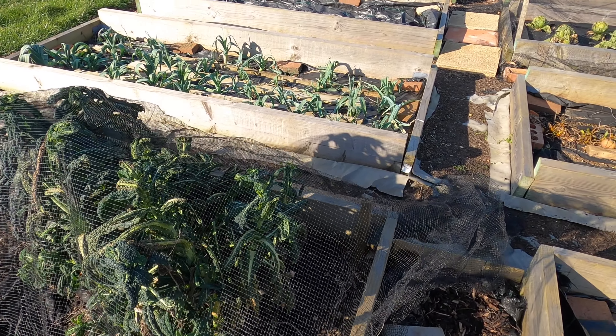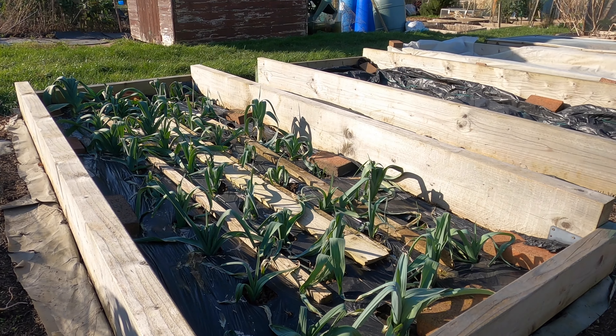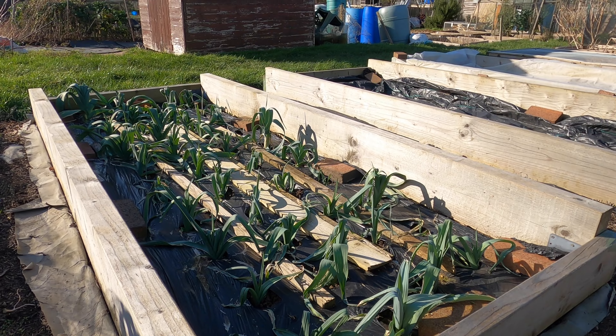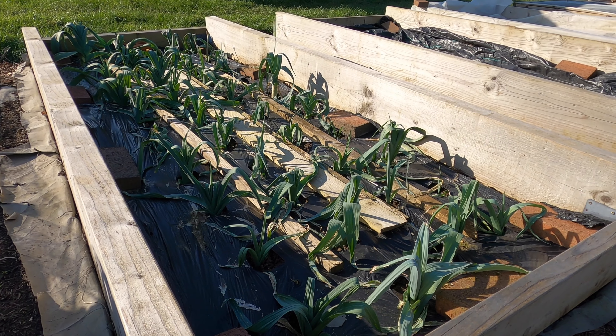Along from the old brassica bed, I have my bed full of leeks. These are looking as though they're not enjoying the cold weather. I'm still hopeful that they are going to spring back in the spring and start swelling up nicely. Although, because of the prolonged period of cold weather, that is by no means certain — but that is what I'm hoping is going to happen.